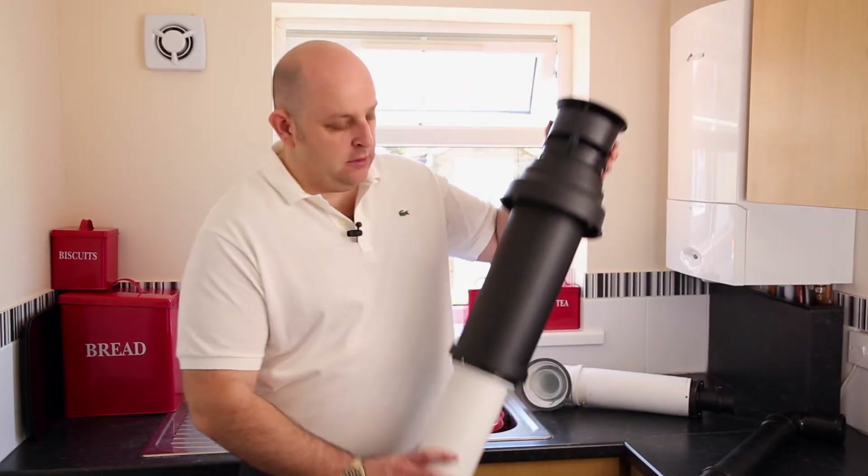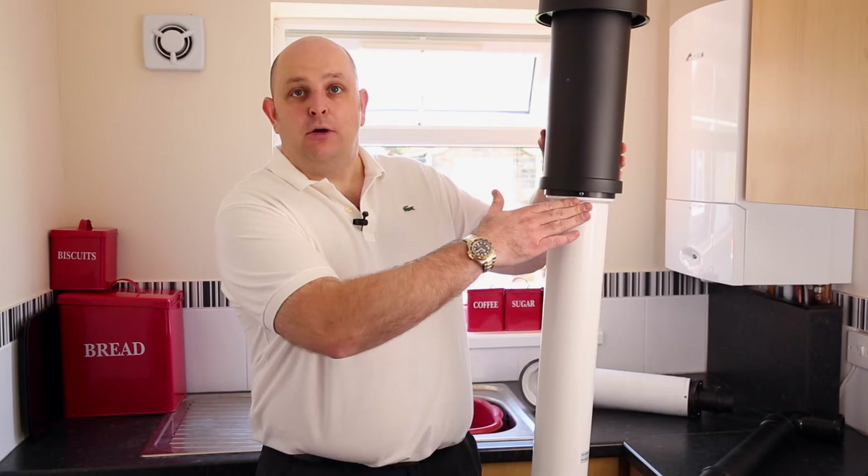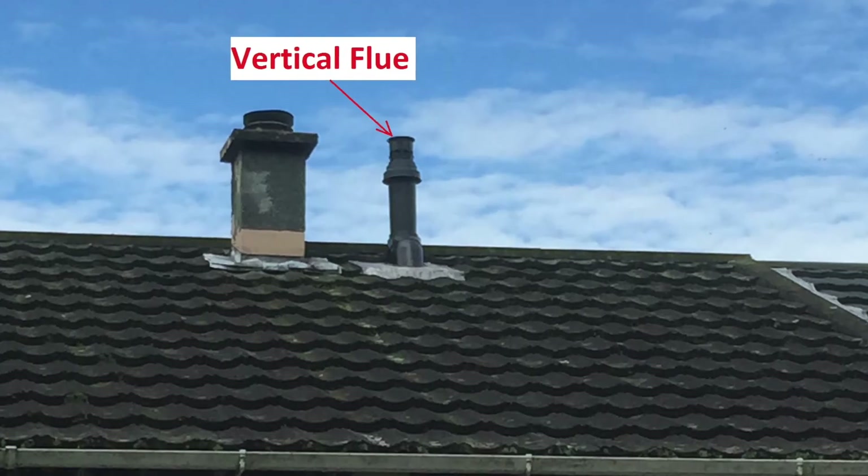The boiler flue takes the fumes from inside your property to outside. There are two types of flue. One that would go out through the tiles, out through the loft, out through the roof.